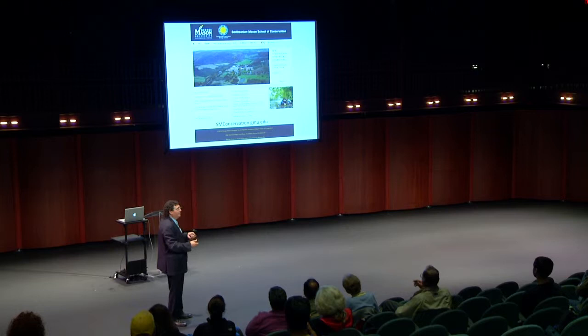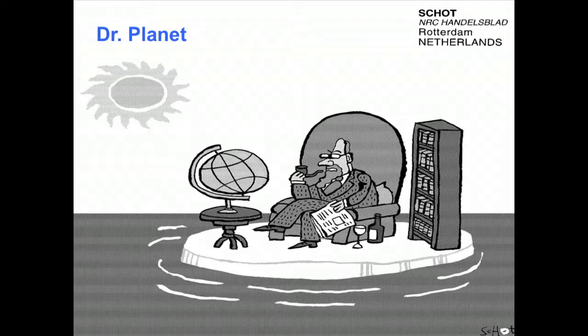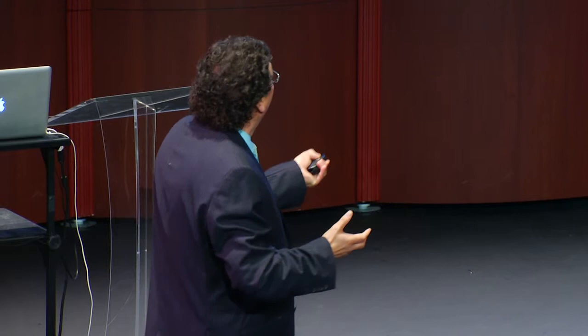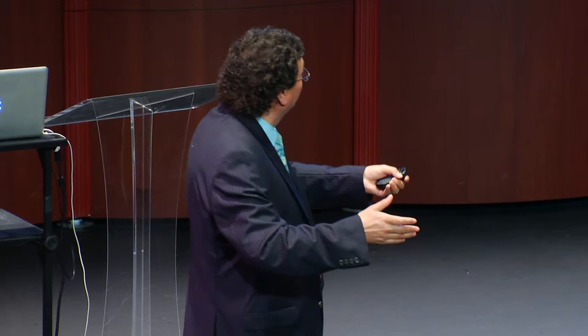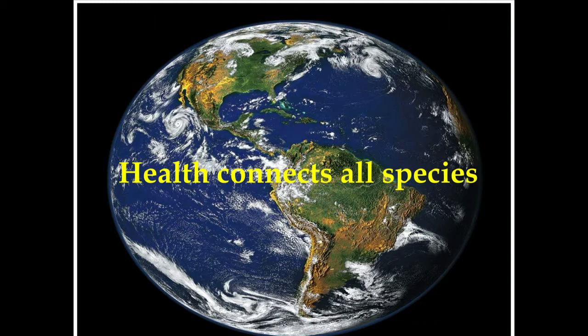Tom Lovejoy, a well-known biodiversity scientist, gave me this slide and said it reminded him of veterinarians as planetary doctors. He wrote the foreword to my second book. The image shows a planet doctor studying a planet with a good stack of books and a bowl of wine, trying to solve problems — yet below his feet the whole planet is melting. That has been the problem of many scientific disciplines: they don't know how to collaborate or reach out.